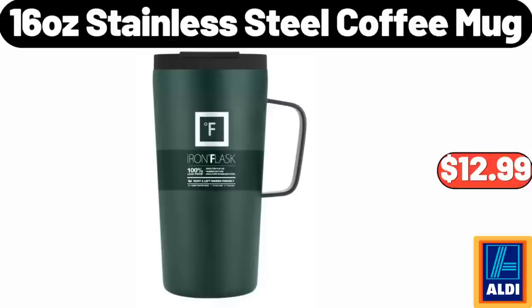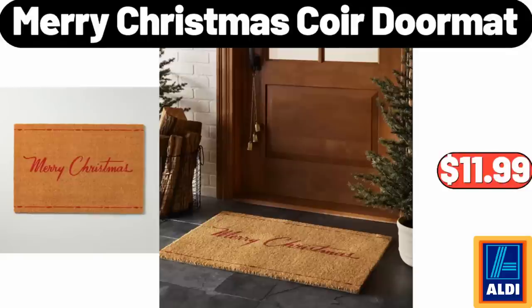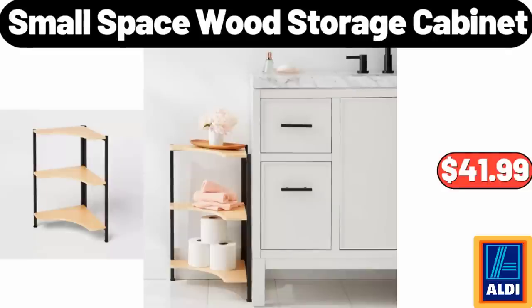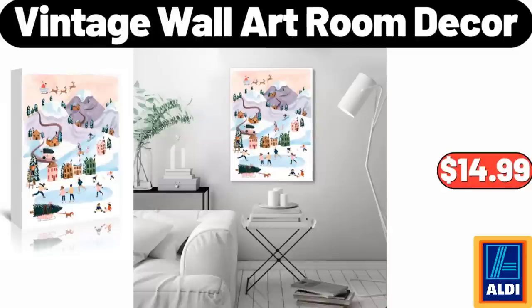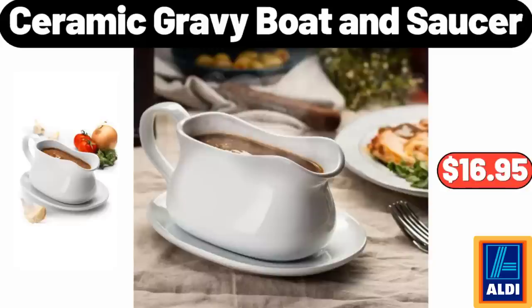16-Ounce Stainless Steel Coffee Mug, $12.99. Merry Christmas Corridor Mat, $11.99. Small Space Wood Storage Cabinet, $41.99. Silicone Pastry Mat, $6.95. Vintage Wall Art Room Decor, $14.99.